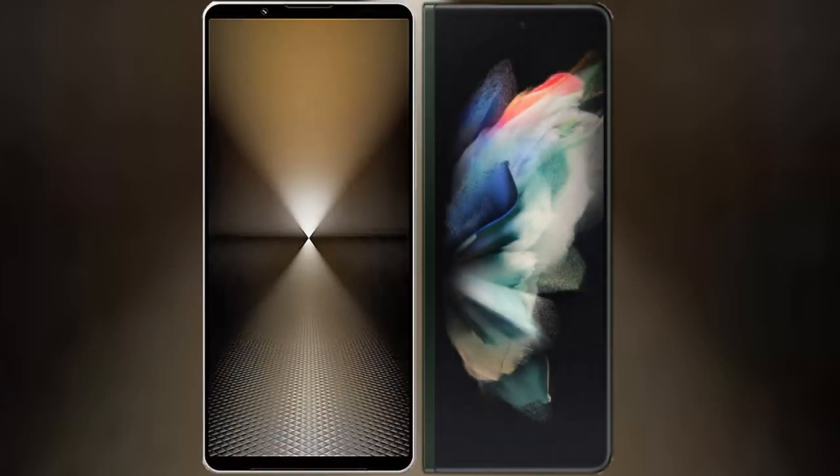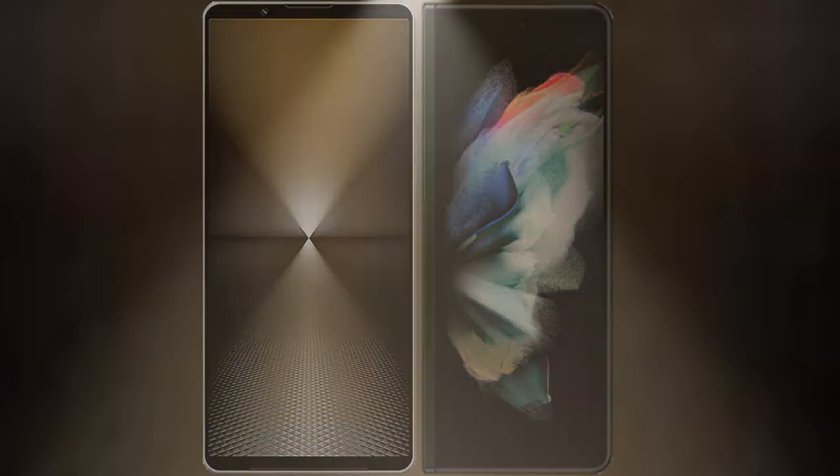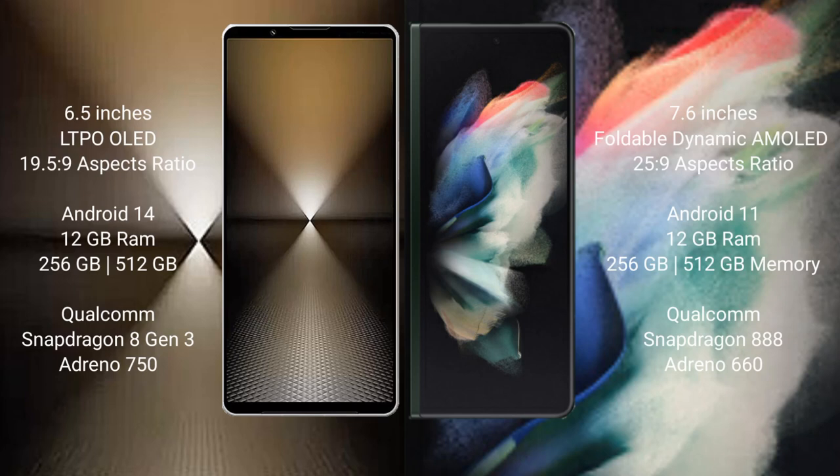I will compare the new Sony Xperia 1 Mark 6 with Samsung Galaxy Z Fold 3. Sony Xperia 1 Mark 6 comes with a 6.5-inch LTPO LED display, while Samsung Galaxy Z Fold 3 features a 7.6-inch foldable dynamic AMOLED display.